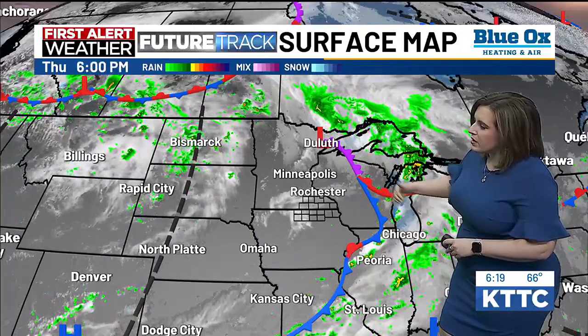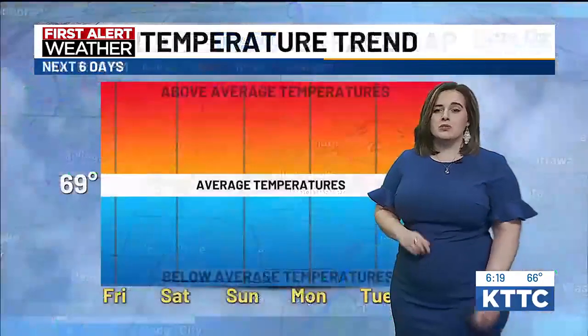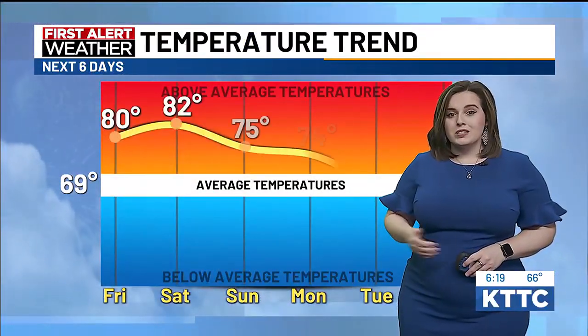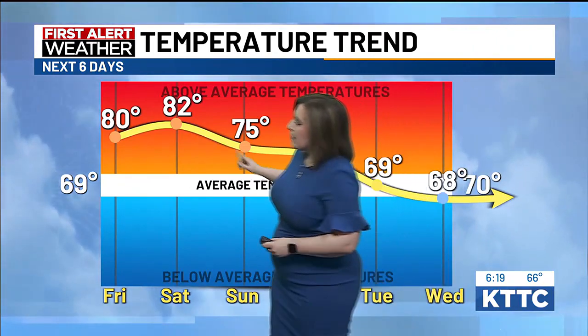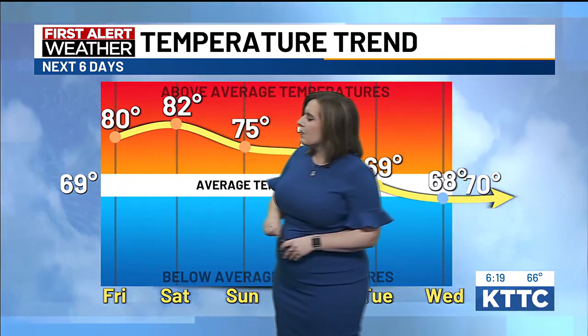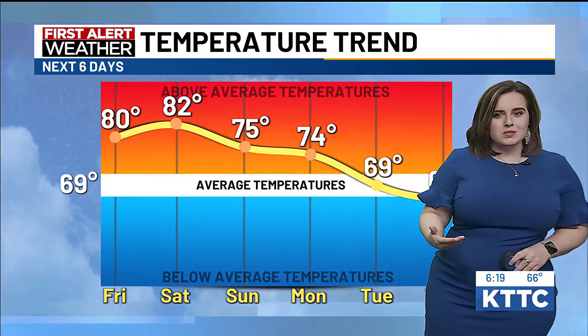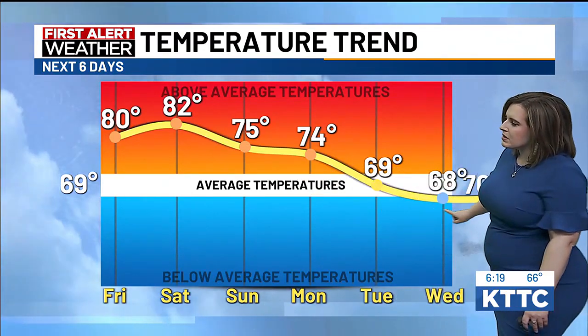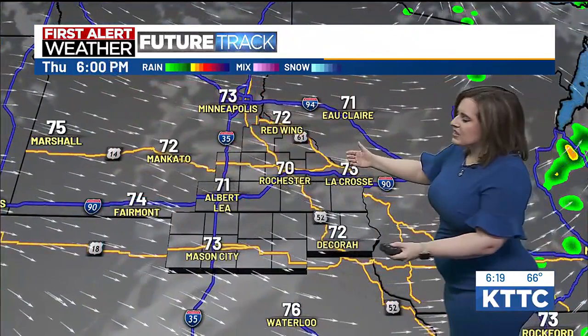There's that cold front that brought us some cooler weather — it's now pushing off to the east. High pressure has been dominating the upper Midwest throughout today, pushing out that cold front and giving us nice, comfortable weather. It will look to bring temperatures climbing into the low 80s by Friday into Saturday. Mid-70s are on the way for Sunday into Monday, and as we head towards the middle of next week, temperatures cool just a bit, back to more seasonal values in the upper 60s.